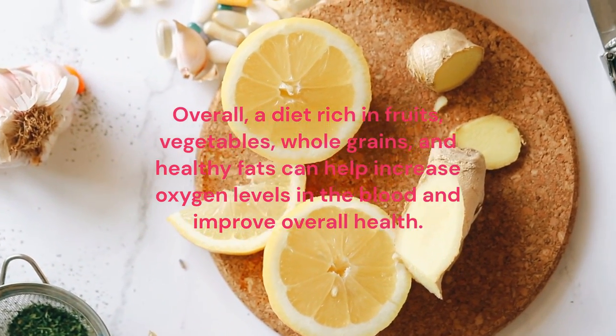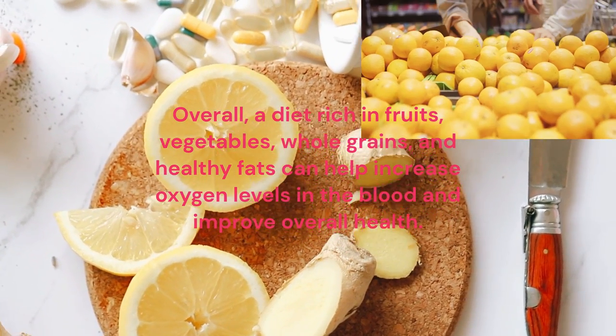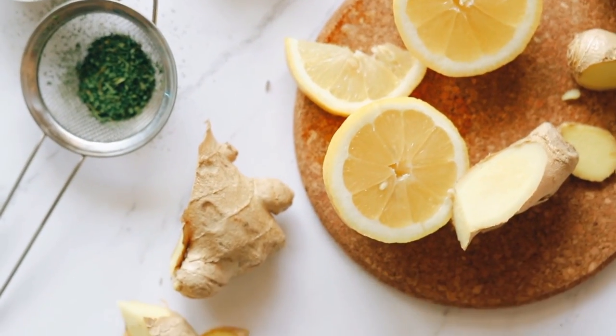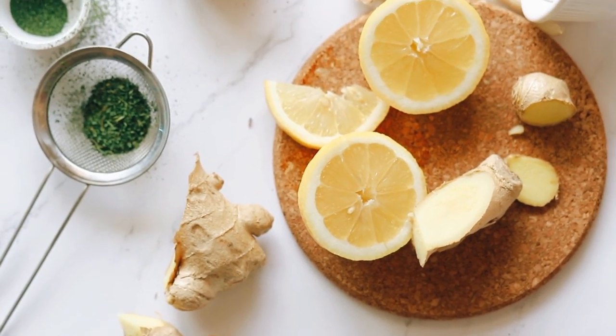Overall, a diet rich in fruits, vegetables, whole grains and healthy fats can help increase oxygen levels in the blood and improve overall health.